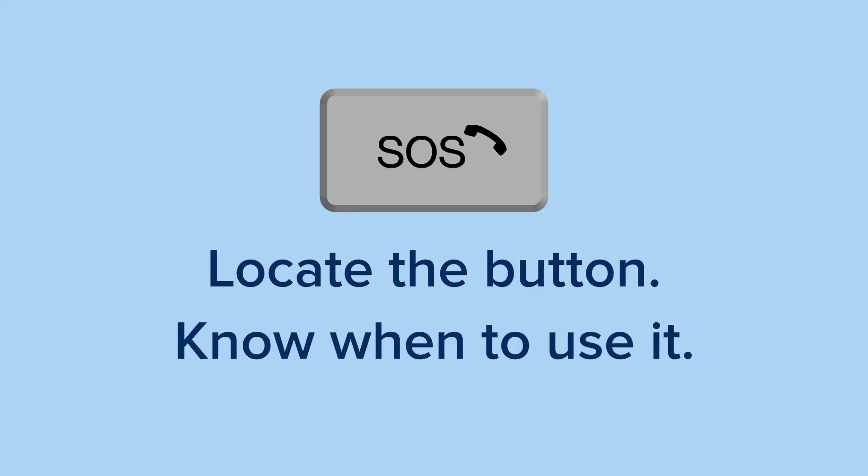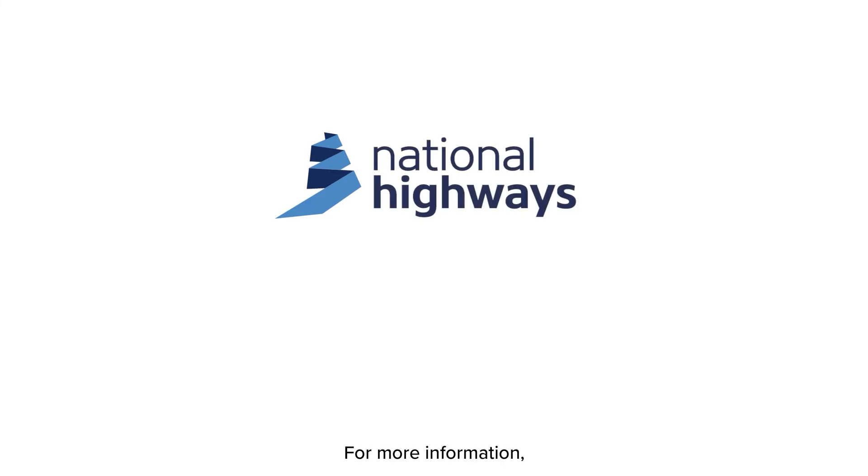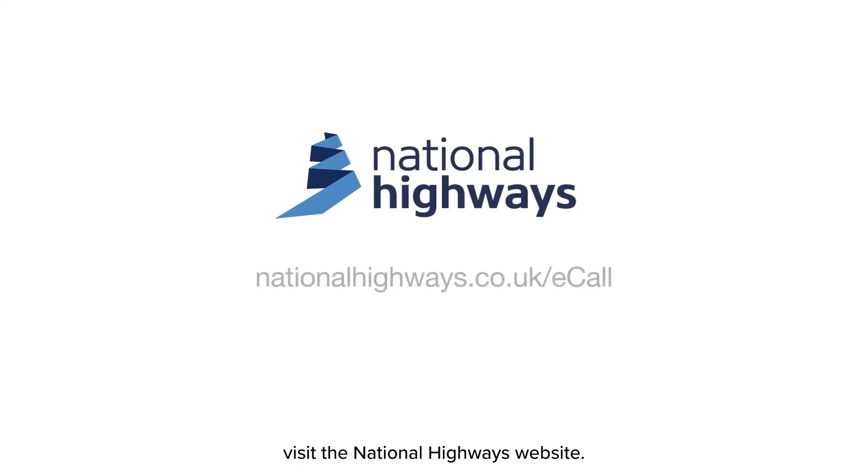Locate the button, know when to use it. For more information, visit the National Highways website.